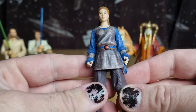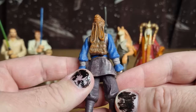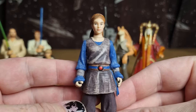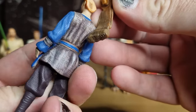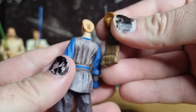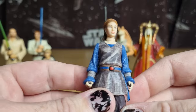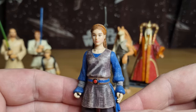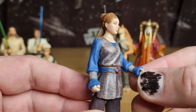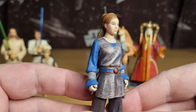Padme Naberrie — I really like this sort of simple, peasant-like outfit, trying to blend in with the normies of Tatooine. Oh — her hair's just popped off the back of her head; I'll have to glue that back on afterwards. The glue's just unstuck over the years — her hair is removable. But yeah, I like the details on her outfit. This is another figure that could definitely be updated — not essential, of course, but it could be.